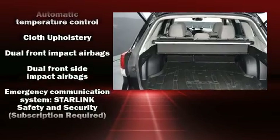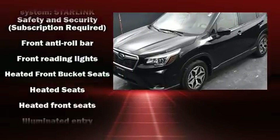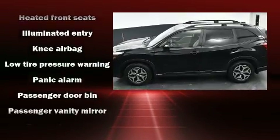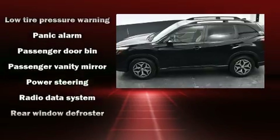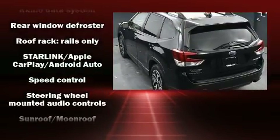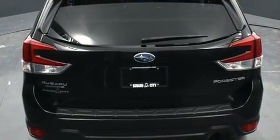Subaru also prioritized safety and security with features such as head curtain airbags, front and side impact airbags, traction control, an emergency communication system, and four-wheel disc brakes with ABS. Brake assist technology provides extra pressure when applying the brakes.